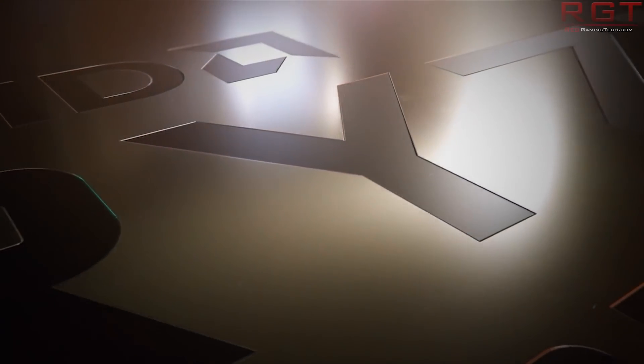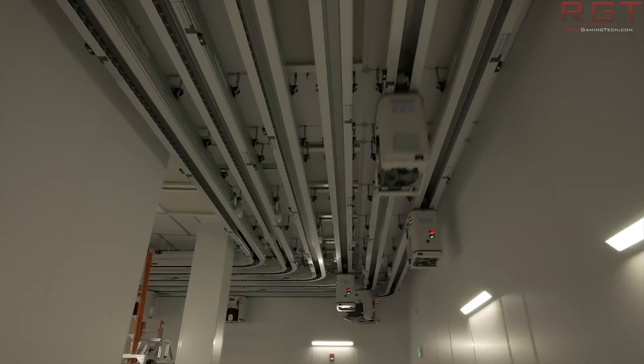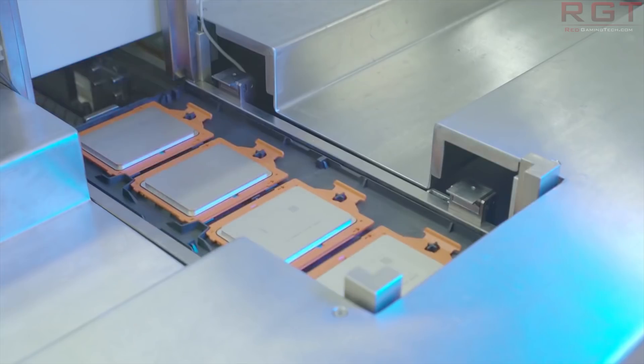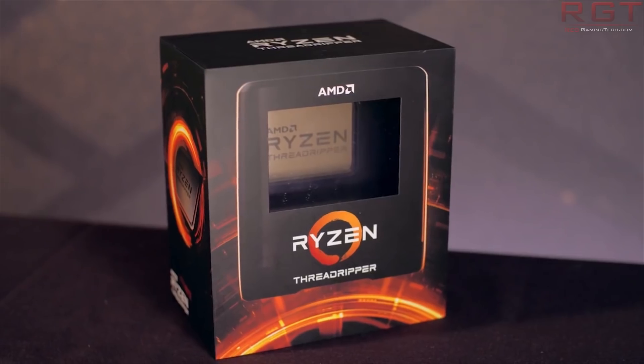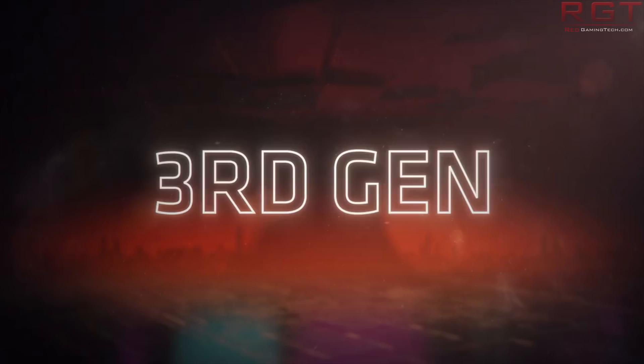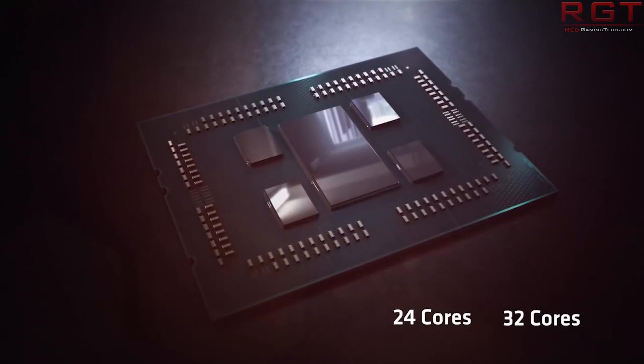This CPU has only been launched since yesterday — just yesterday — and since that time, in just a day, it has broken several world records. According to world records and global ranks at HWBot, it has broken numerous world records. We see the fastest overclock frequency for the chip at 5.752 GHz across all 32 cores and 64 threads, achieved by overclocker TSAC of Taiwan using LN2 cooling and a voltage of 1.1 volts.